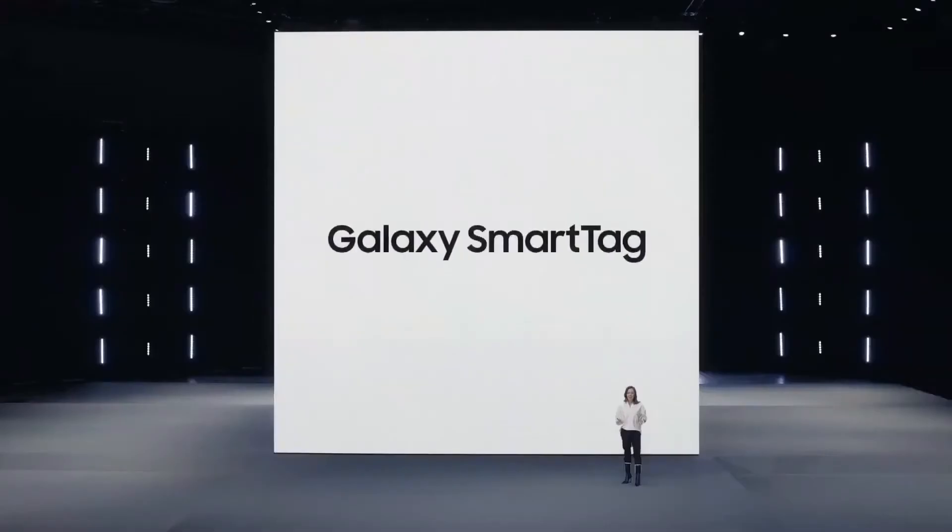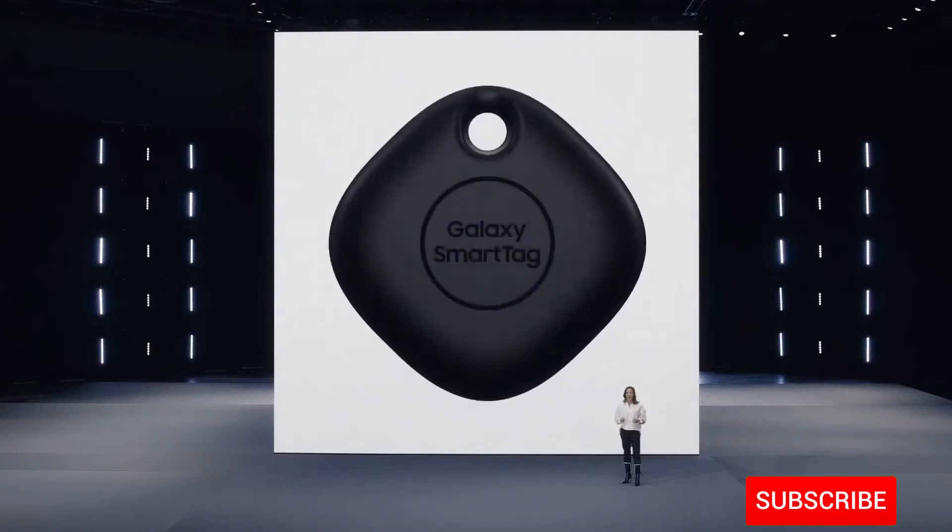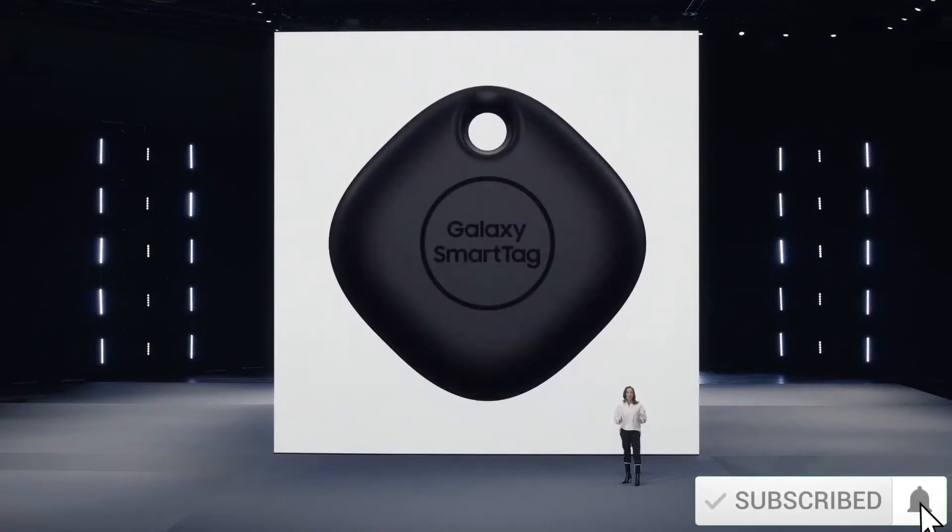Don't worry — Samsung promises a high level of security to ensure that none of the data gets leaked to anyone that isn't you. It measures 40 by 40 millimeters, which equates to a surface area of 16 centimeters squared on one side.